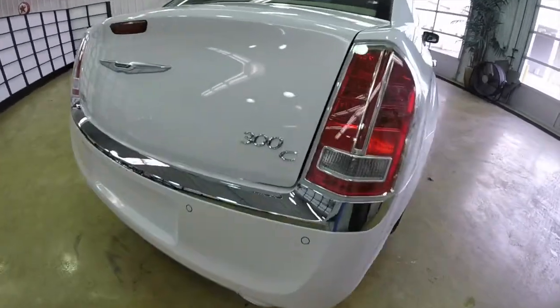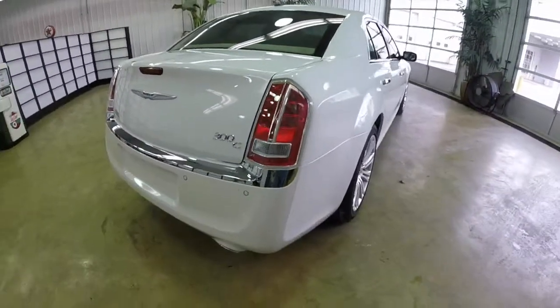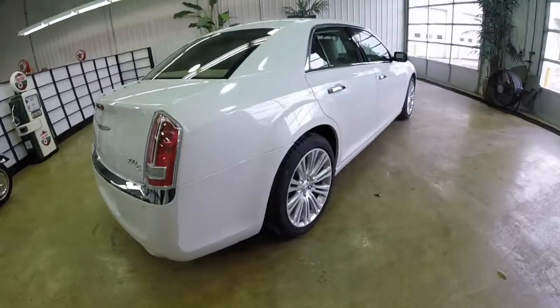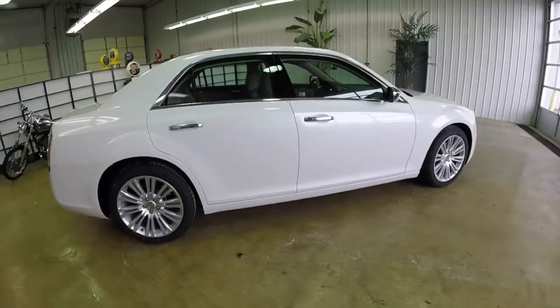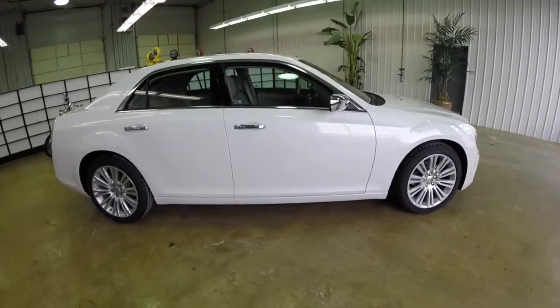This vehicle is equipped with the safety tech package, which includes front and rear parking sensors, adaptive cruise control, lane departure warning, and blind spot monitoring with cross path detection.